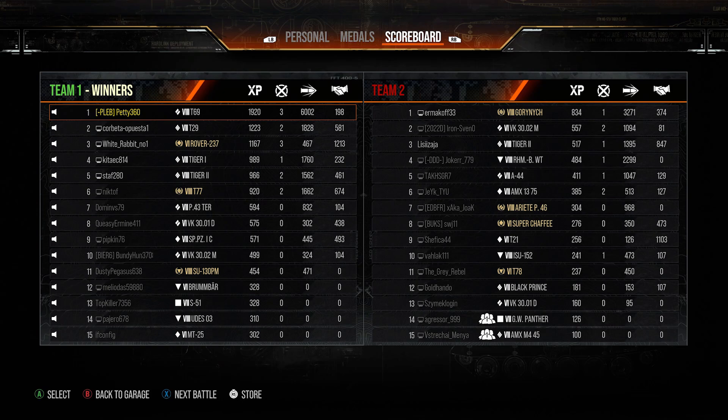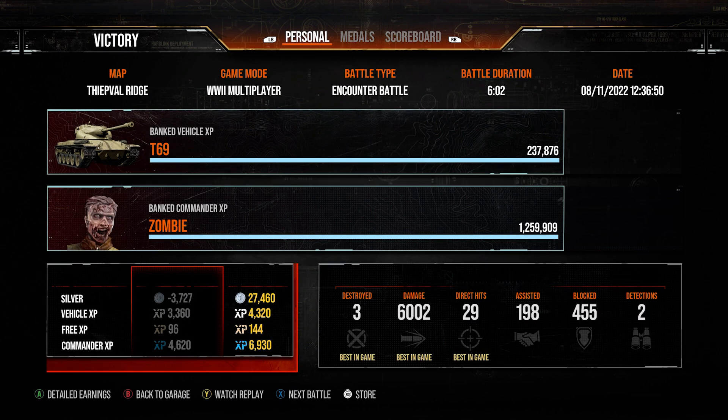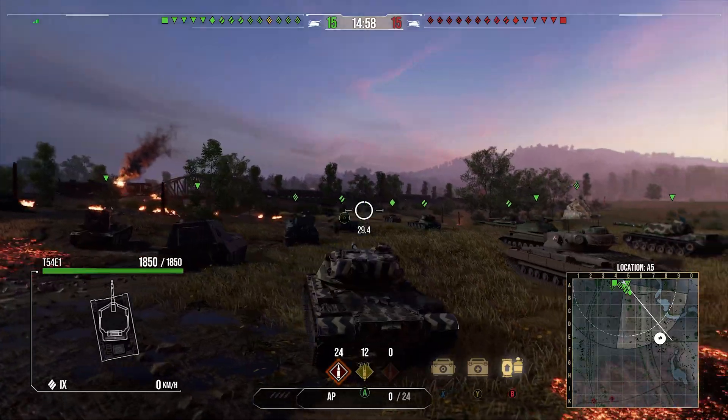Nice game for the T69. Those buffs to its penetration really have helped it - it really does decently enough against tier 9s and 10s now. With 250 HEAT before it struggled to pen a lot of them even in the weak spots. Now with 280 HEAT it can go through them, and with 210 standard pen you can actually fight your own tier easily enough. Those buffs are kind of nice.